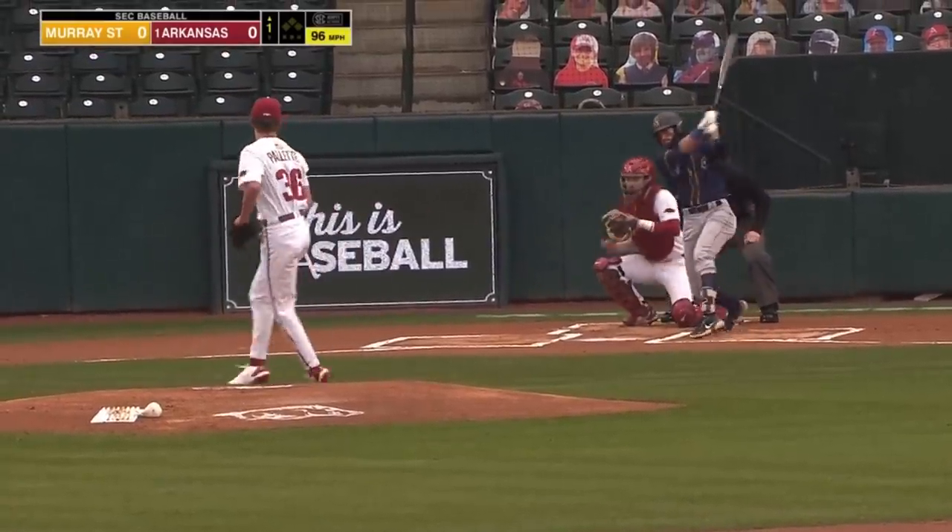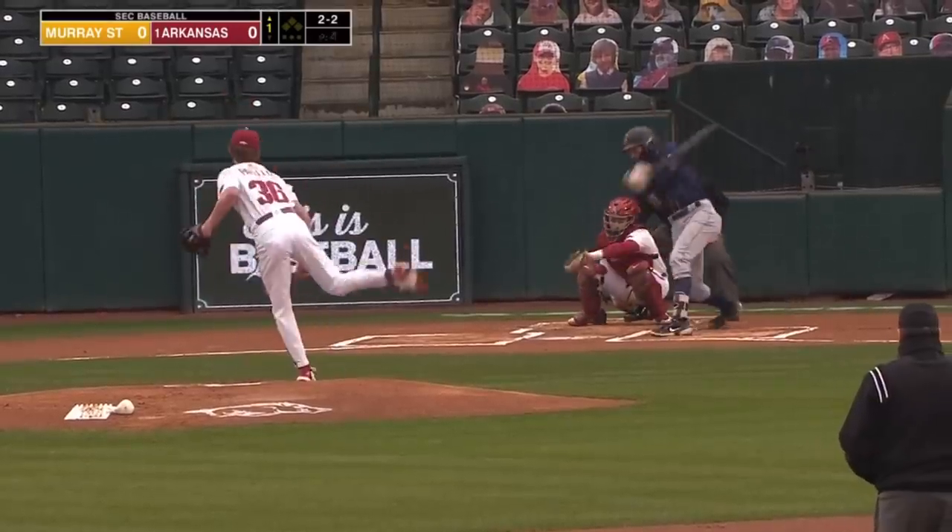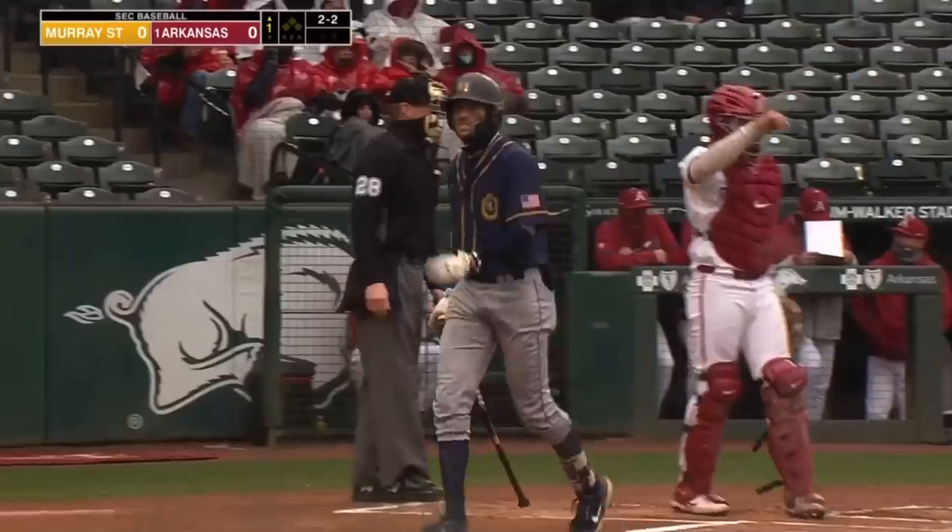Hopefully it doesn't look like it's raining quite as hard. Great fastball right there by Paulette. Looks like I'll let that pitch go by. And the day begins with a strikeout for Payton.